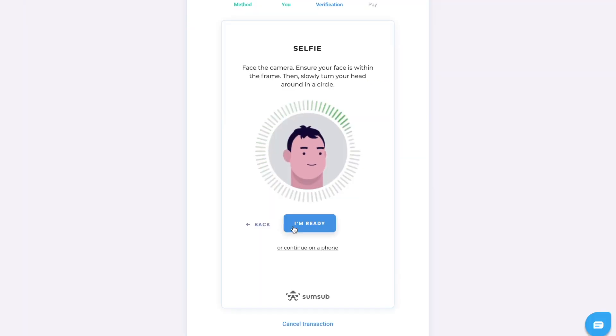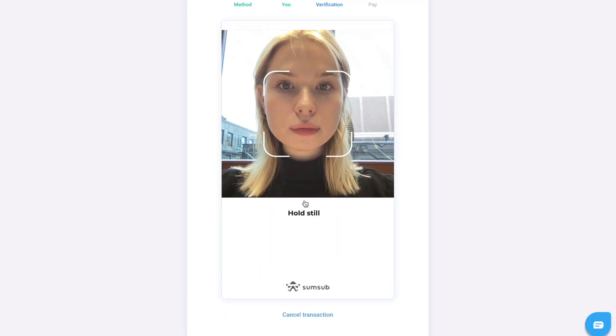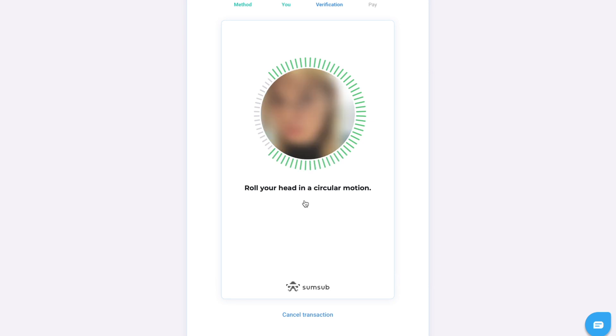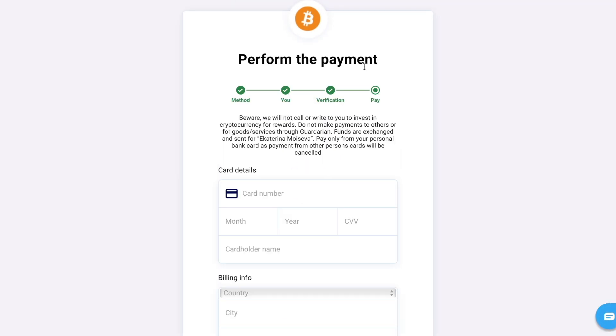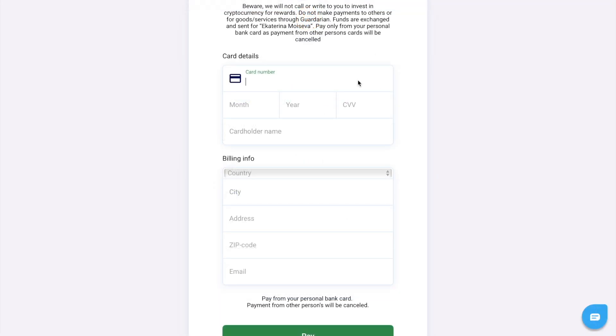Then comes a facial check. We need to ensure you are a real person — turn on your camera and follow the written instructions. Most verifications are processed within a few minutes. After this, you need to make the payment; fill in your payment card and billing information.